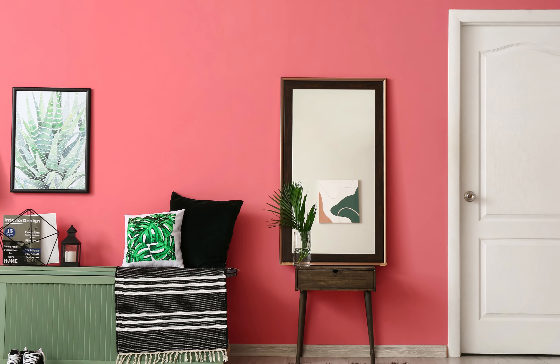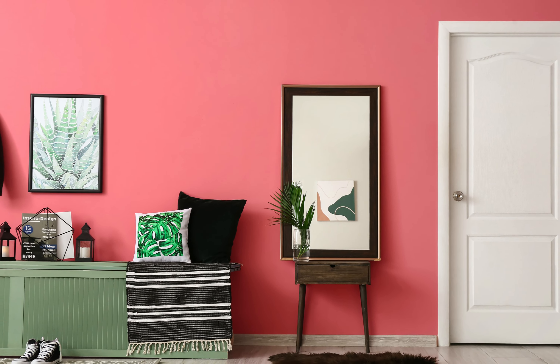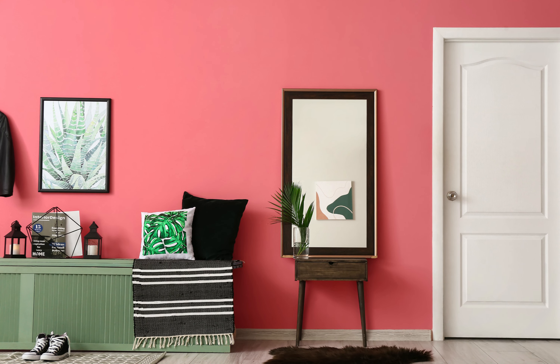Coral infuses your front entry with energy, warmth, and a touch of playfulness. This vibrant hue pairs well with neutrals and earthy tones, creating a lively and welcoming atmosphere.